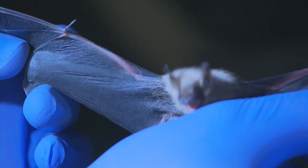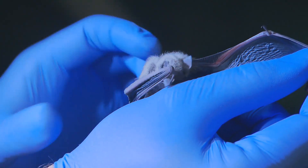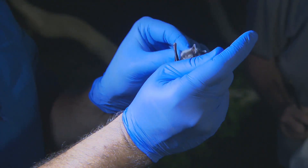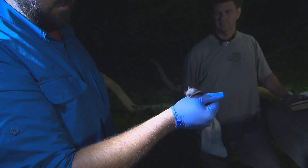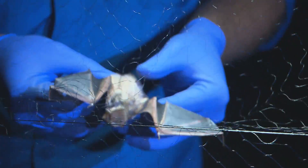We could catch two federally endangered species in the area. Gray bats are federally endangered, but they are fairly common in this area — they'll forage up and down the river all night long, so we have a good chance of catching those, as well as the federally endangered Indiana bat. There's nothing else like them. They are really odd compared to the cartoon image of flying mice that everybody thinks of. Once you get one in your hand and really look at it, there's really nothing else like them.